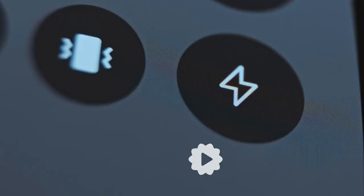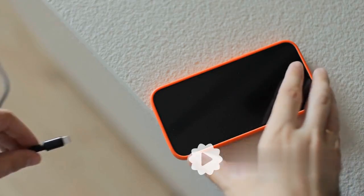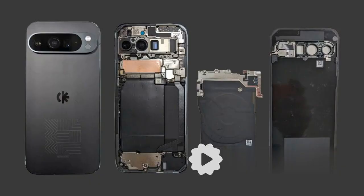This seemingly small change can significantly extend the battery's lifespan. It reduces the stress on the battery, preventing degradation over time. Limiting the charge prevents the battery from staying at 100% for extended periods, reducing heat and chemical reactions that degrade the battery.